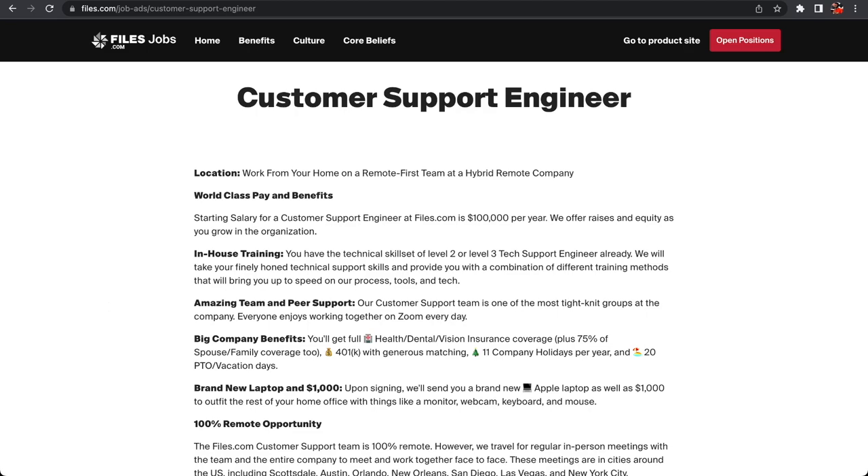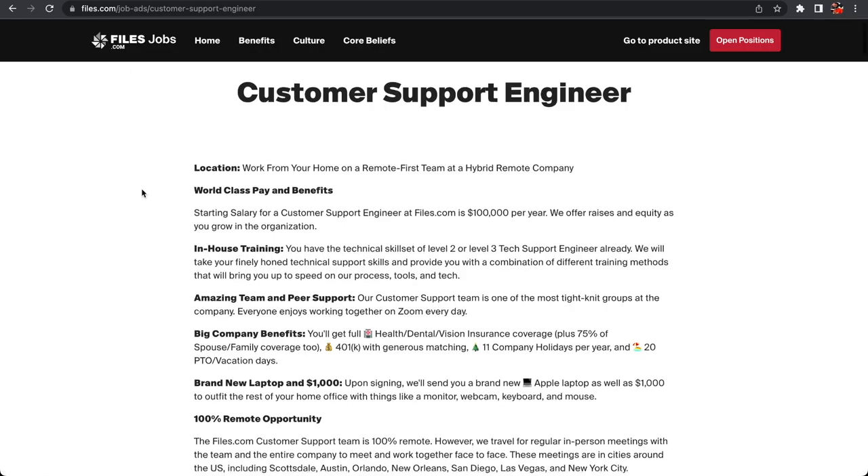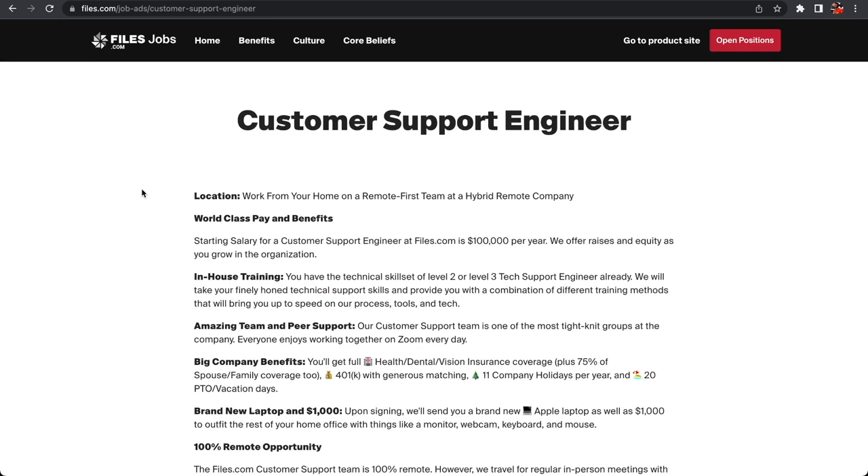What's going on y'all — today I got two remote jobs for you that provide training, and one of them pays as much as a hundred thousand dollars a year. The company is called files.com. A lot of people have hit me up about entry-level jobs, so I think the second one is one that you want to stick around for.